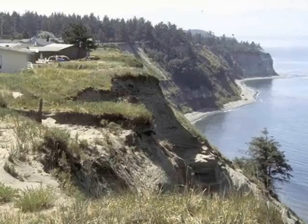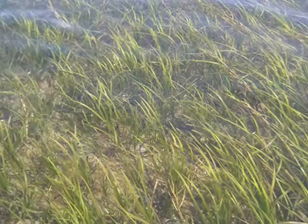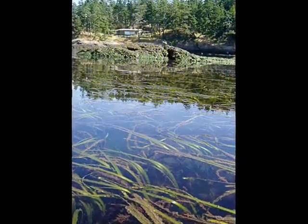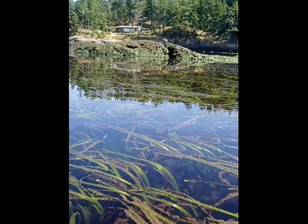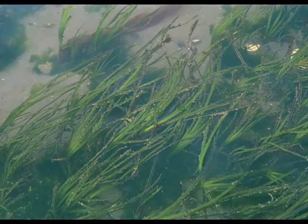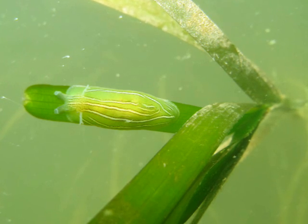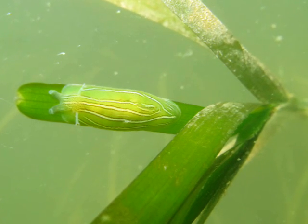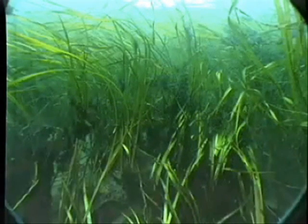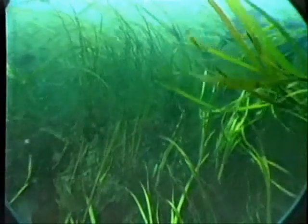Eelgrass is important for Puget Sound and the critters that live in it because it provides, like kelps do, three-dimensional habitat. If you look at a terrestrial system, organisms live in the tree, around the tree, and everything else. And that's what eelgrass provides on the substrate on the bottom. When the tide's in, it kind of stands up and floats around. It offers attachment sites for really tiny organisms on it. It takes up nutrients that are in the water column and turns them into biomass. So in some areas, it can actually take nutrients out of the water, and that's a benefit.